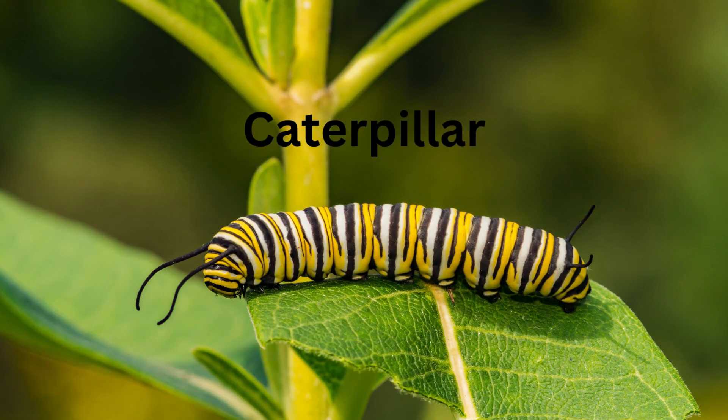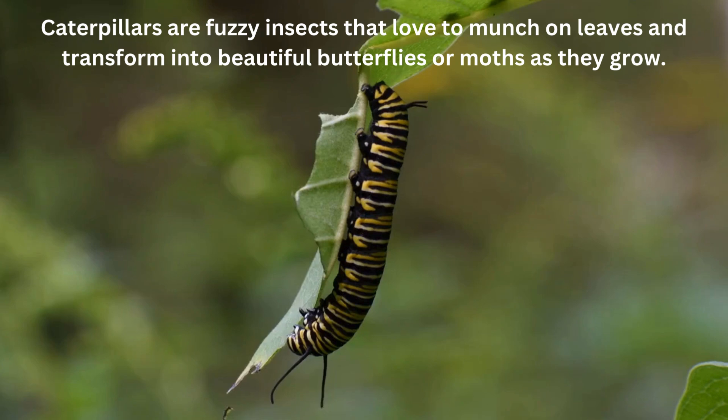Caterpillar. Caterpillars are fuzzy insects that love to munch on leaves and transform into beautiful butterflies or moths as they grow.